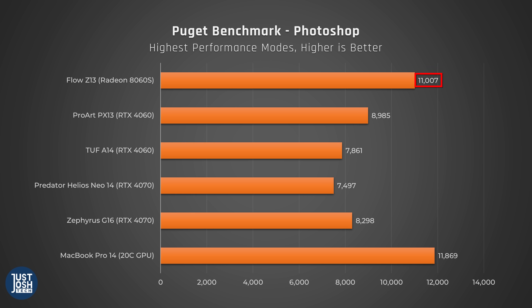In Puget's Photoshop benchmark, it does fantastically — beating all competing laptops with an RTX 4060 and 4070, and coming close to the higher-end MacBook Pro 14 with the M4 Pro 20-core GPU. A Puget rep informed us that the reason laptops with dedicated GPUs do poorly here is likely due to the way laptops allocate power between the CPU and GPU — feeding more power to a dedicated GPU may come at the expense of power to the CPU.